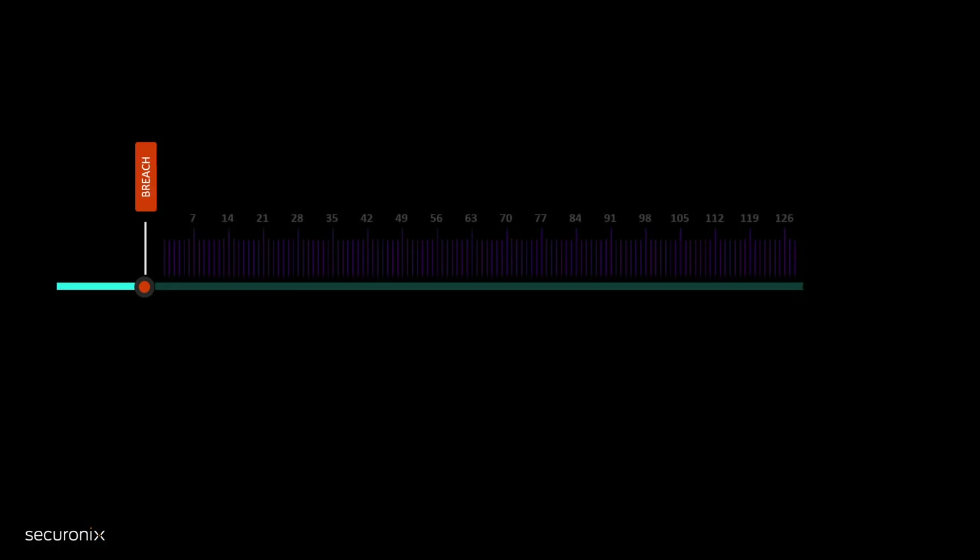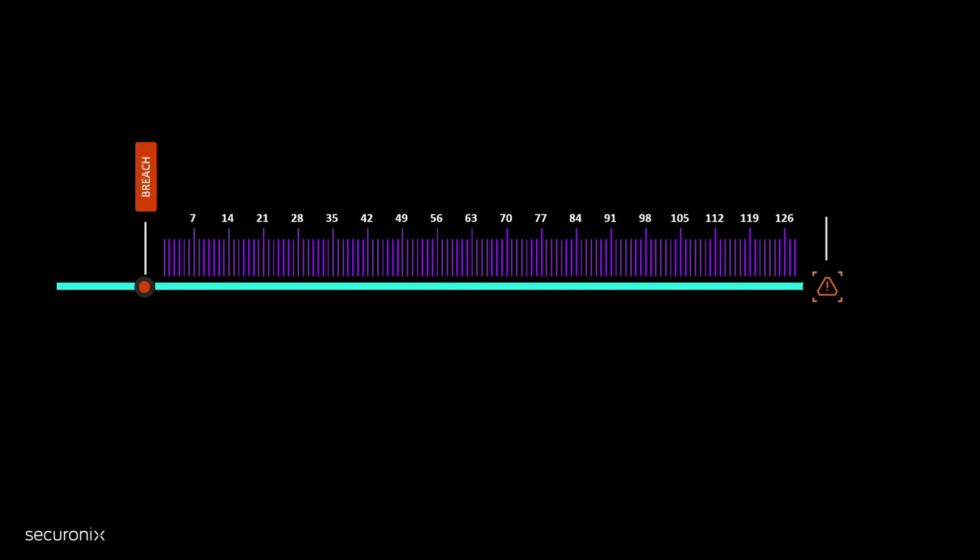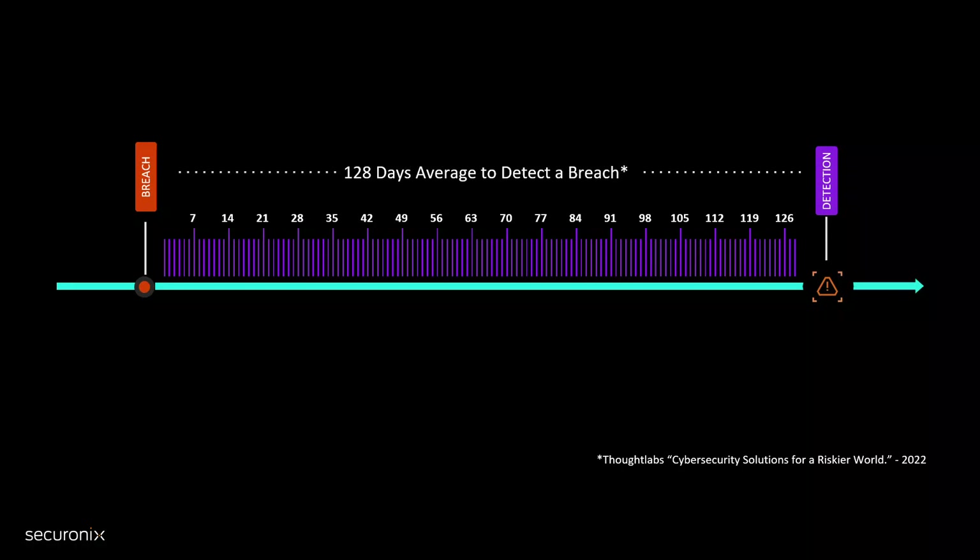Most of today's SIEMs are not well equipped to deal with these dormant attacks. Thought Labs has recently determined it takes on average 128 days to detect a breach. Most SIEMs provide the ability to only view readily searchable or hot data within the last 30 days or so, meaning that details about a breach that occurred 128 days ago are not available.